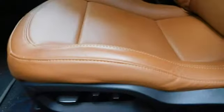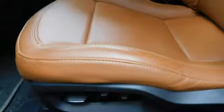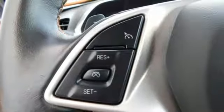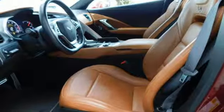Power heated mirrors, dual-zone climate control, voice activation, power tilting steering column, doors and push-button start proximity key, and manual transmission.